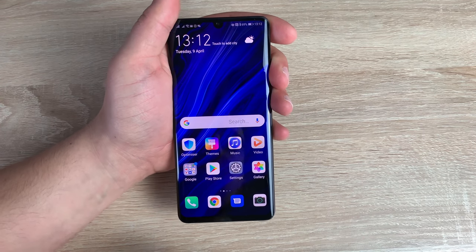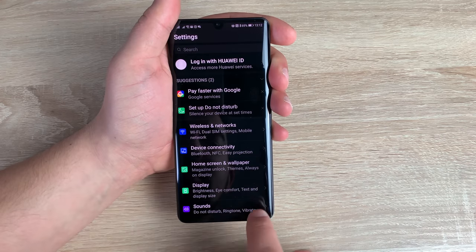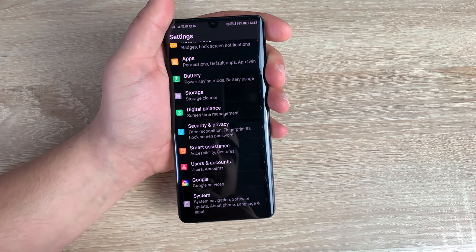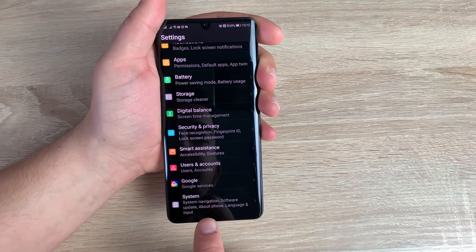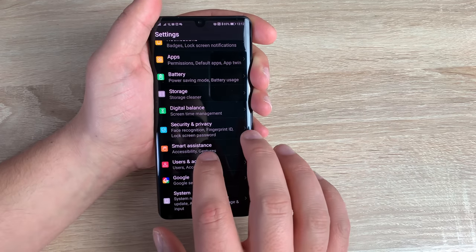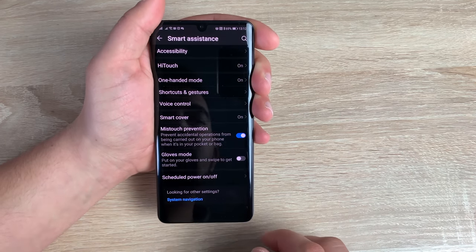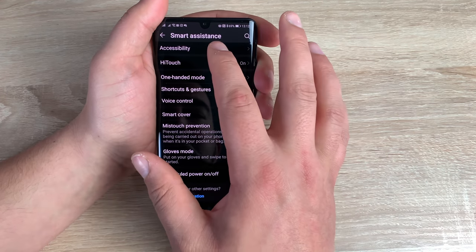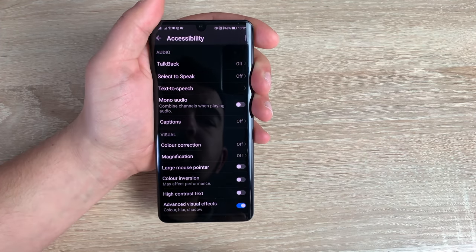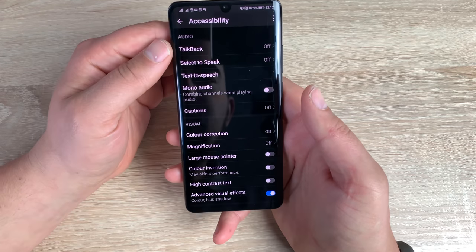To find all of your settings, tap on the settings gear icon and go all the way down to the bottom — they still put it near the bottom, which is a shame. Count four from the bottom — it's called Smart Assistant and it's orange in color. Tap on this, as this is where you get a whole range of options, but the one we're mainly looking at is accessibility. I'm going to go through all the options in that menu, with my main focus being accessibility.